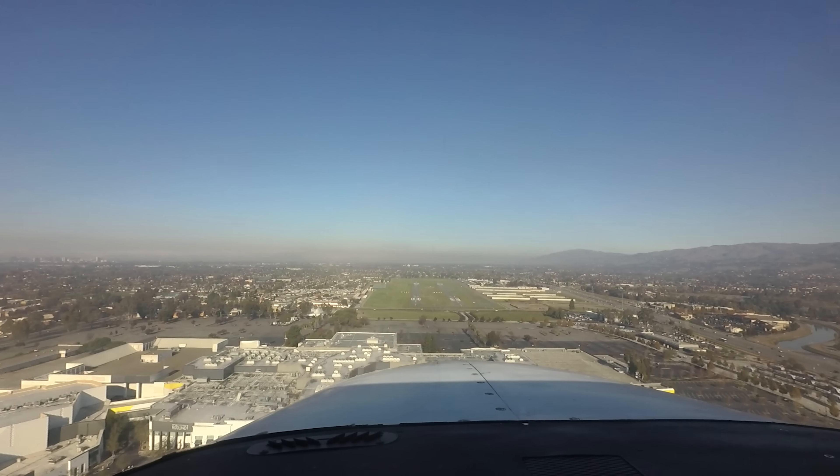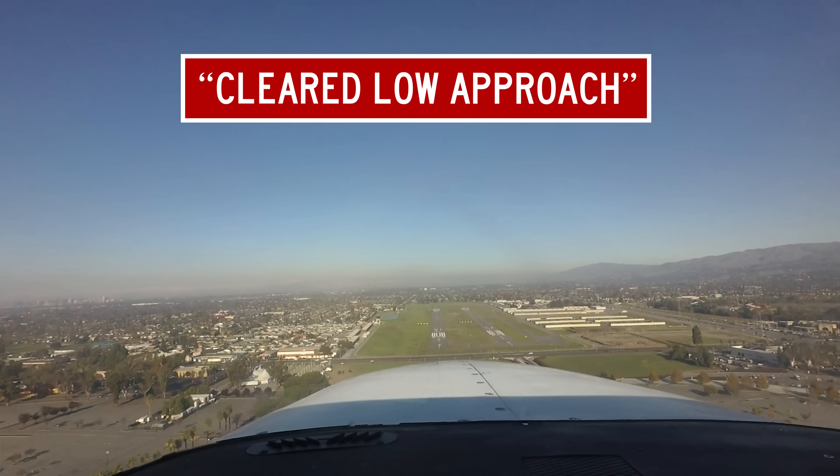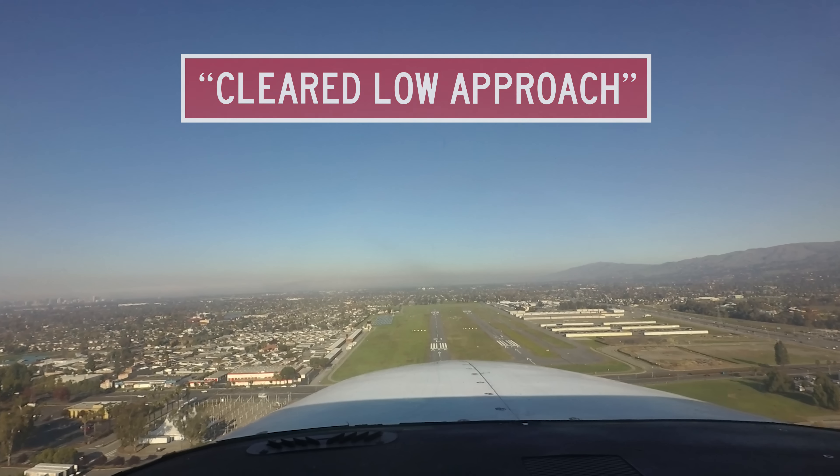Skylane 7241 Romeo, runway 3 left, cleared low approach. When cleared for a low approach, you are expected to overfly the runway but not touch down.